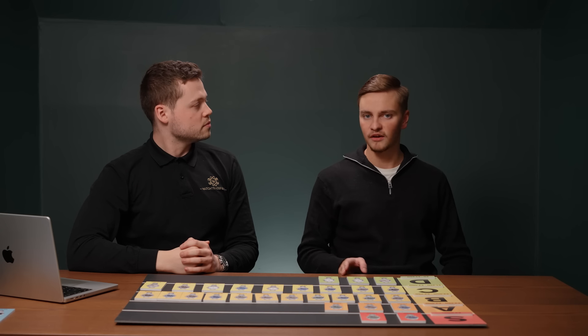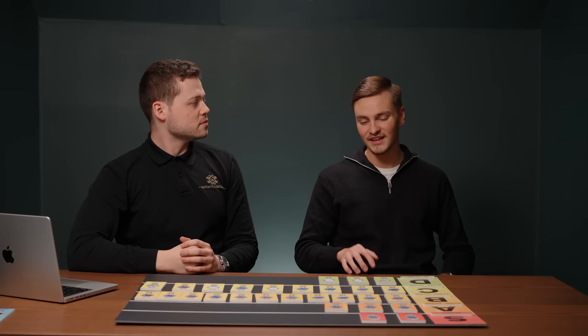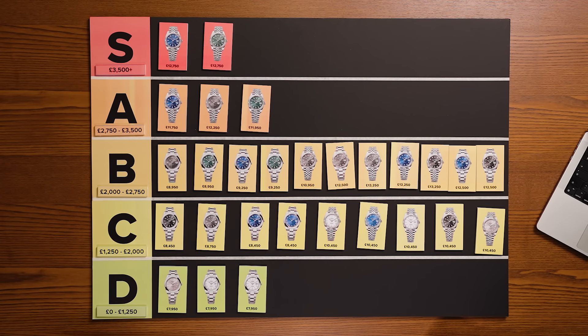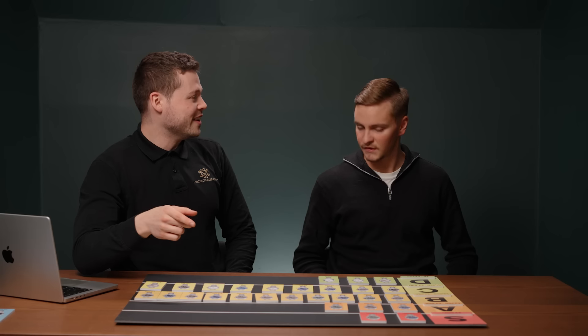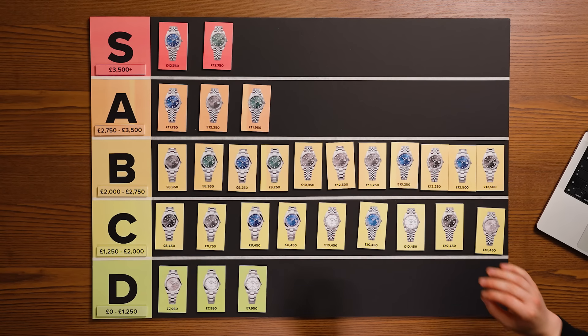For people who want the latest and greatest they're really good, though some people may think they're a little too busy. Do you think these dials will sit alongside the A-tier going forward? If it's going to be an everyday watch, it's probably a bit too busy because of the motif on the dial — for an everyday watch I'd go for the mint green or the blue. But I think they'll always carry a premium over the plain dials based on supply, and for someone who already has a Datejust and wants to add to a collection, it's a great addition.